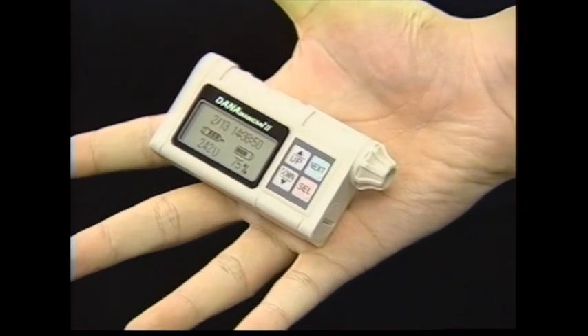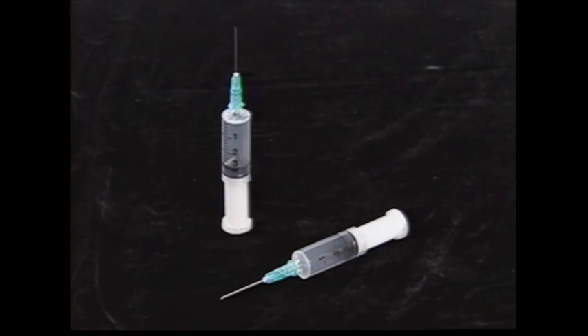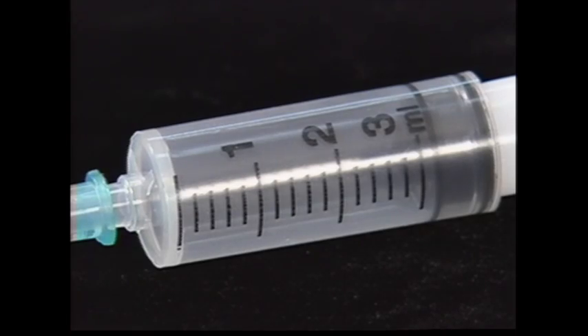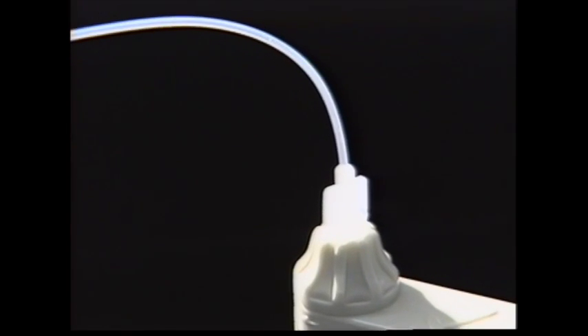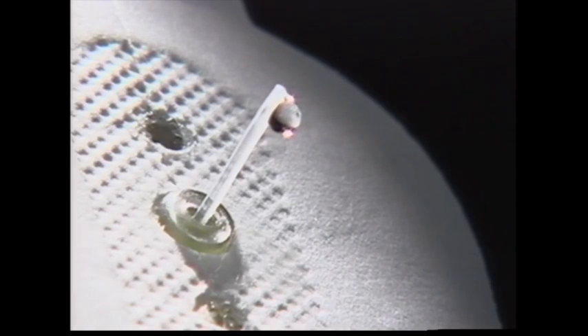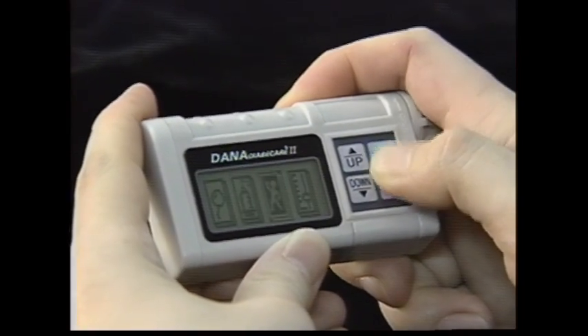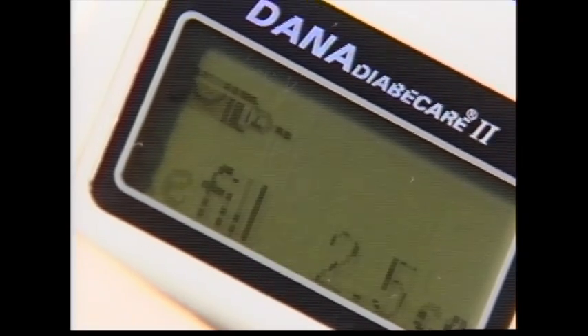Dana Diabicare is proud of its smallest size and lightest weight. Compared to other products, its storage capacity has increased more than twice, so that instead of refilling insulin after one or two days, it can be used up to three days. It even has a recent usage record function that allows you to check when you last used it, so that there may be no mistake in insulin injections.